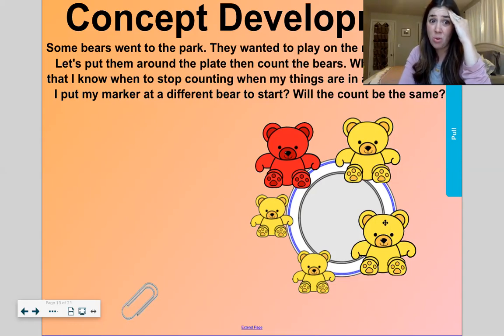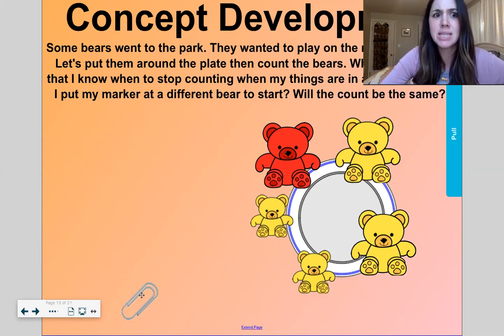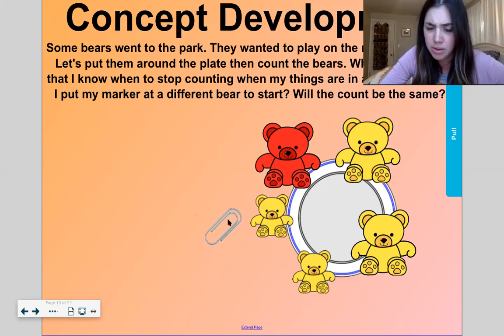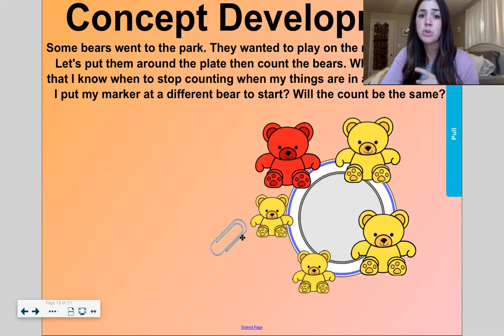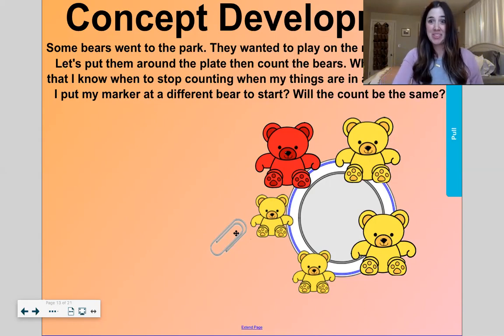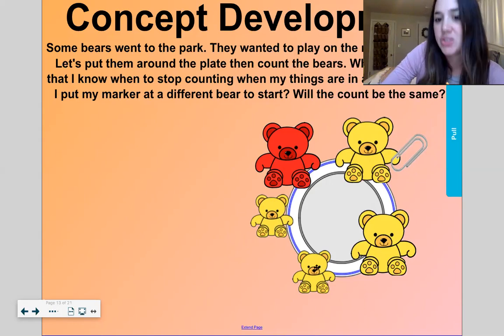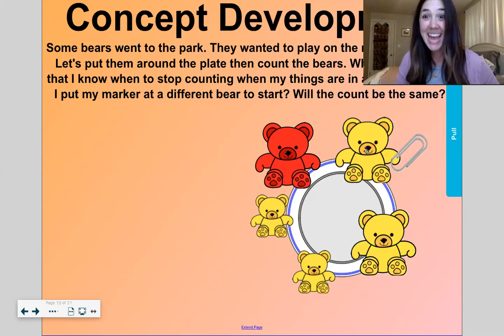What can I do to show that I know when to stop counting when my things are in a circle? Do you see this paper clip right here? Can I use that to help me? What if I put this paper clip right here — so this is where I start counting and also where I stop. Count with me: one, two, three, four, five. I remembered — I already counted that one so I don't have to count it again. There are five bears. What if I put my paper clip over here — will the count still be the same? One, two, three, four, five. Yes, it's the same.